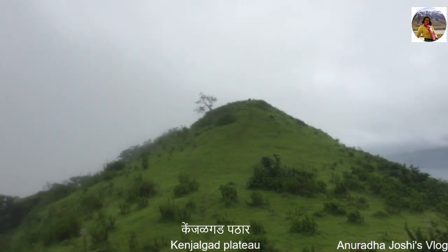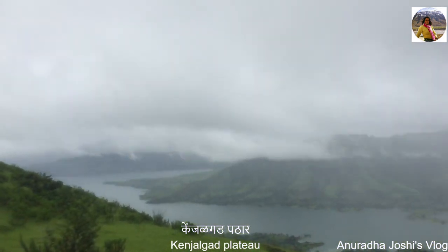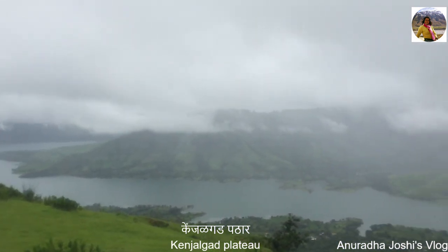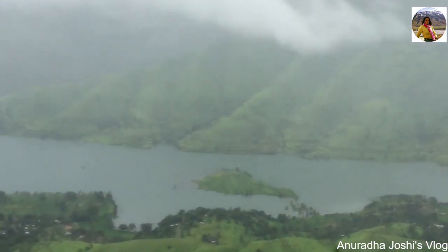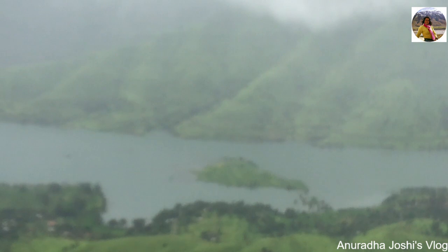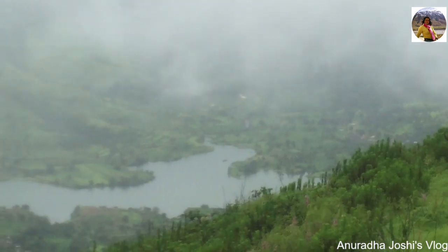Finally, after a very difficult narrow trek, we reached on top of the Kinzadhar. You can see a very beautiful water reservoir from the Bhum Dam. The view is scenic. It is also a small island where the rice farming happens. People kayak there and do the farming during rainy season. Let's take a tour of the Kinzadhar.